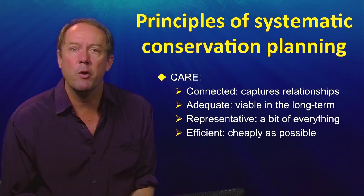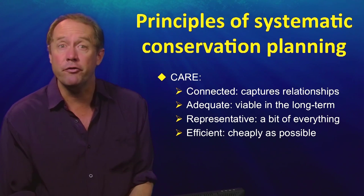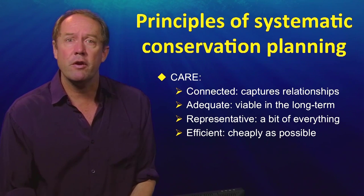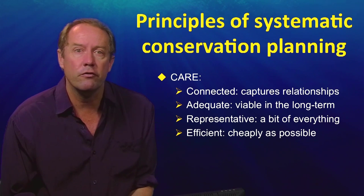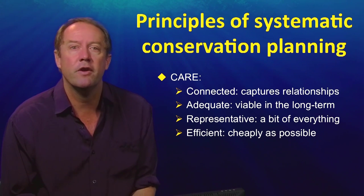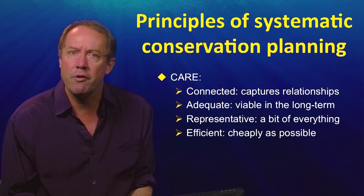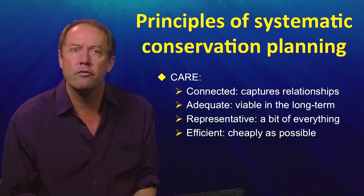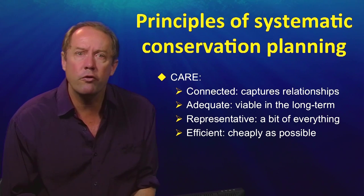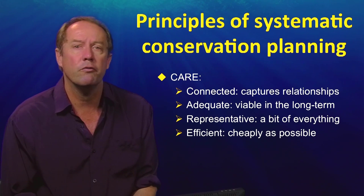Representation — the R — is probably the most important principle of protected area system design. A representative marine protected area system is one that includes examples of all kinds of biodiversity features: all the species and all the habitats. For example, in a marine system, not only would we like to conserve samples of every kind of marine habitat — say mangroves, seagrass, mudflats, and reefs — we would also like to protect diversity within those habitat types, such as all the different kinds of mangrove forest. This requires very good spatial data.